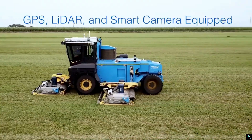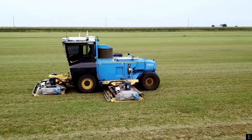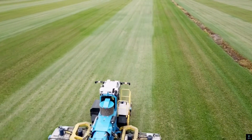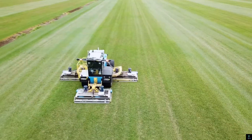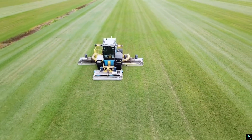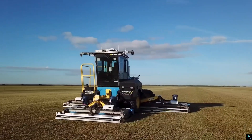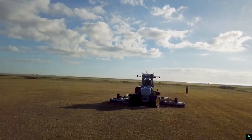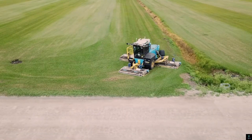Its high-performance cutting system delivers a clean and uniform finish, making it ideal for sports fields, parks, and other professional landscaping projects. The mower's intuitive control system provides remote operation and real-time monitoring, enhancing ease of use and productivity. By combining innovation, durability, and eco-friendly technology, the Firefly Automatics M220 sets a new standard for sustainable and efficient mowing solutions.